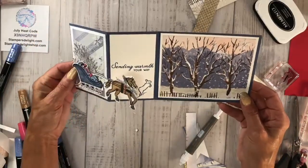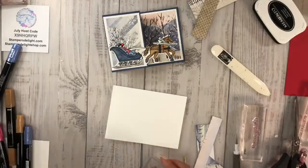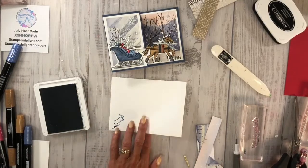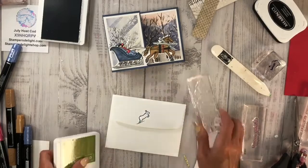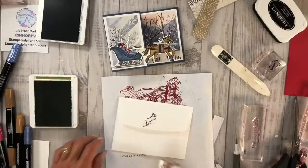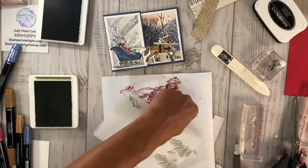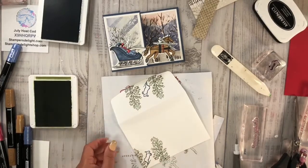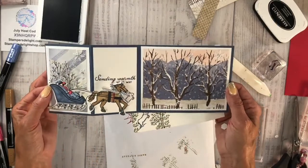Moving that up a little bit so you can see the sentiment. Let's bring in the envelope — take that cute little bunny and put him right here. Then I'm going to add some trees: bring in a piece of blotter paper, ink that up, and I can go right around this bunny with the tree. And there I have another great quick easy fun fold.